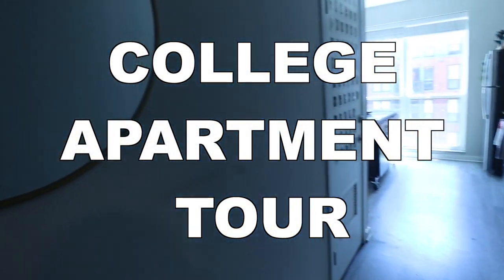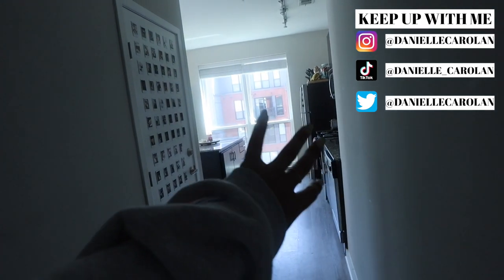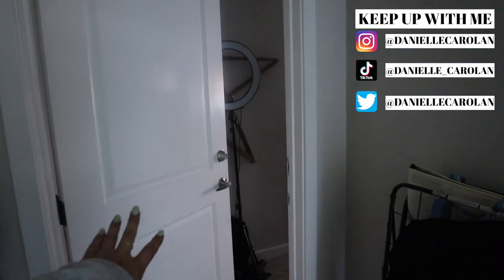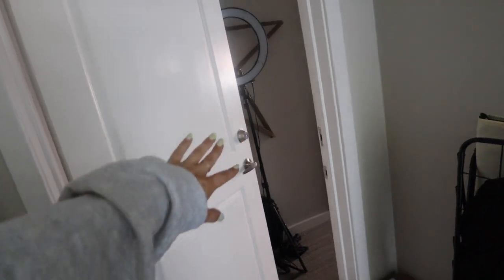Alright you guys, welcome to my humble abode. When you first walk in there's this long hallway, and if you were to go this way it's pretty much the whole apartment. Then I have my own little corner over there which is my bedroom. We will go there in a little bit. This hallway right here we try to keep as clean as we can. It's nice because if someone knocks on the door you're not seeing our whole apartment, just this nice little welcome entryway.